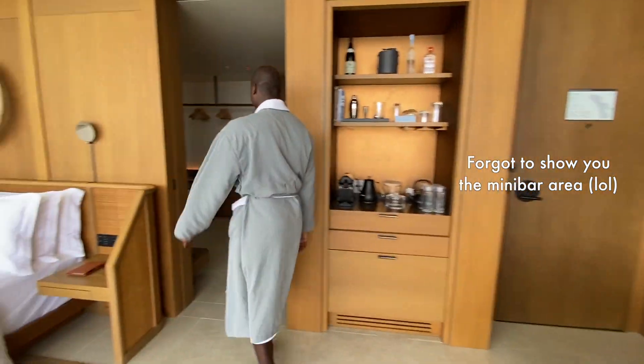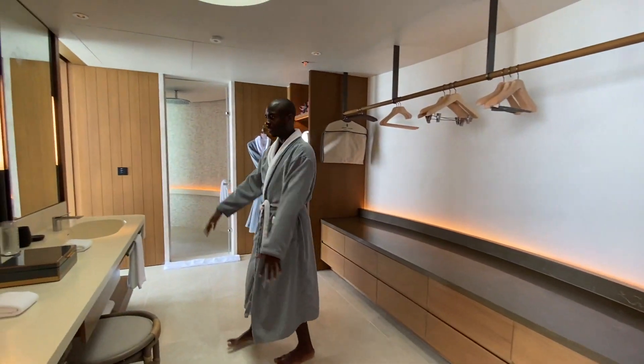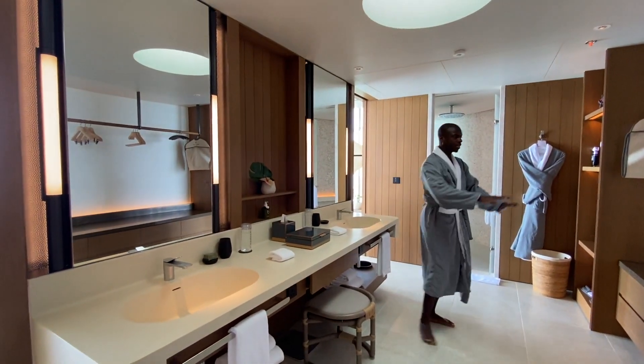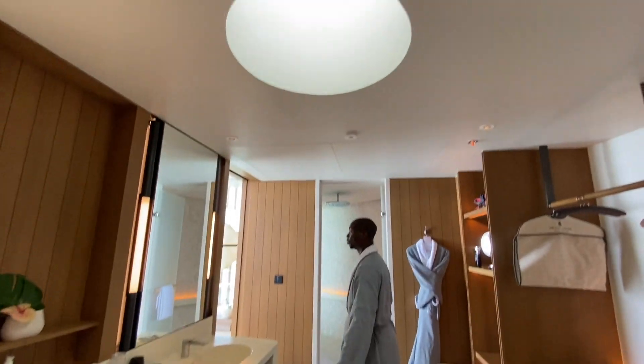You come into the bathroom here — definitely plenty of room for two people. Really great double vanity with nice copper details in the back, plenty of storage space, and a really nice skylight to bring some natural light in.